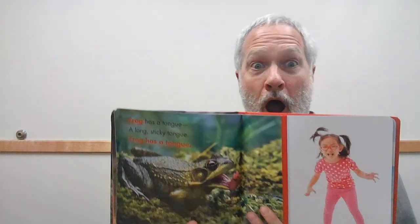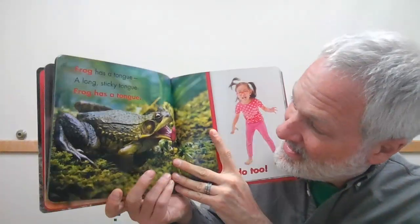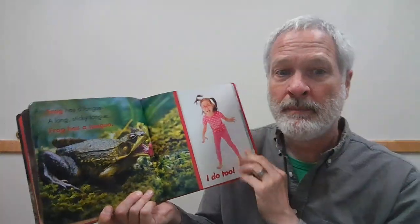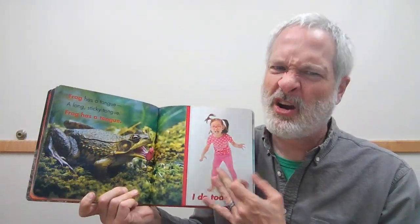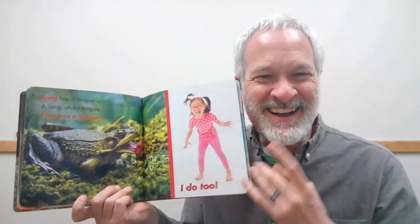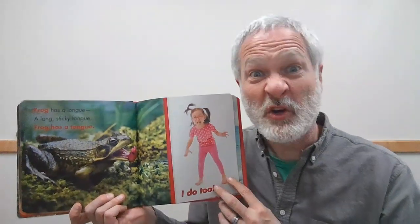What is that? Frog — ribbit, ribbit! Frog has a tongue — a long, sticky tongue. Frog has a tongue, and I do too. Can you stick your tongue out? It's kind of hard to talk when your tongue is sticking out — try it! Show us your tongue, everybody. Do you catch flies with your tongue? No — that's what frogs do.